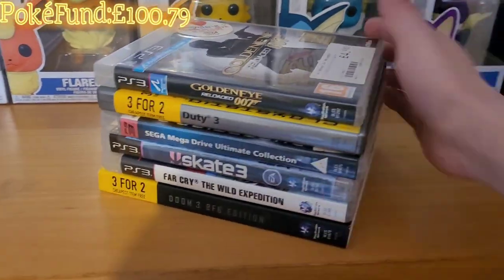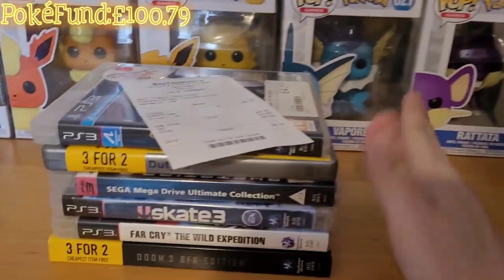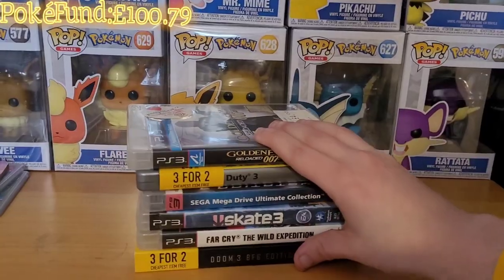I also picked up a couple of games from work - only six pound - but they're going to go into the trade pile. We had a big bundle of games come in and they wanted me to throw them, so I picked the ones I wanted for trading and still put out loads of really decent games.